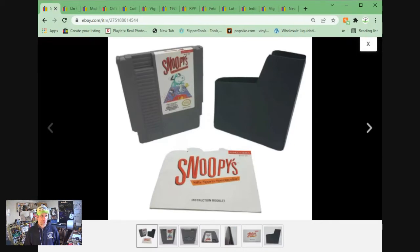Sold another video game — Snoopy's Adventure. The booklet sold for $12.15 plus shipping.